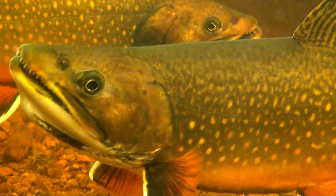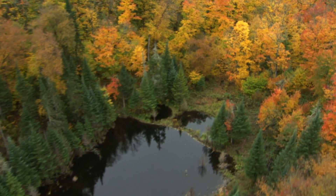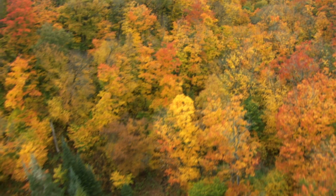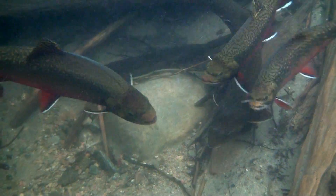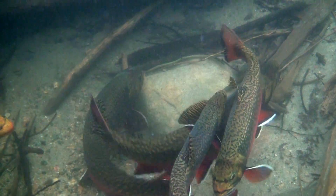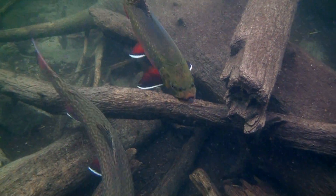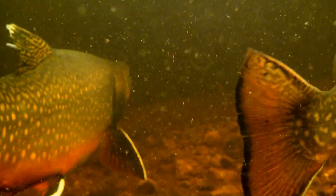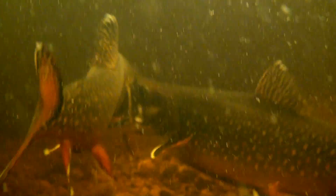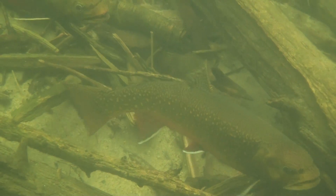Brook trout, also known as speckled trout. In autumn, hundreds of Algonquin's lakes are host to a hidden but beautiful display of color that rivals the park's famous fall foliage. Brook trout gather in concentrated areas to spawn. Females lay their eggs on underwater springs seeping through the lake bottom, and males follow the females closely. The competition to fertilize eggs can be fierce.